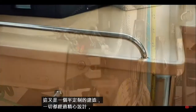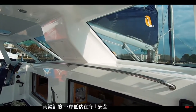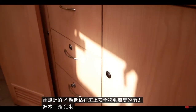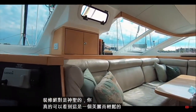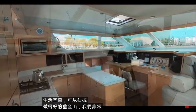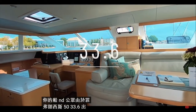Everything is over-engineered and thought out for the sailor — handholds galore, the ability to move safely around a boat at sea should not be underestimated. The joinery is bespoke and the fit-out is absolutely divine; you can really see this as a beautiful and easy living space to occupy. Well done Saint Francis — the public love your boat too. Saint Francis 50: 33.6 out of 50.